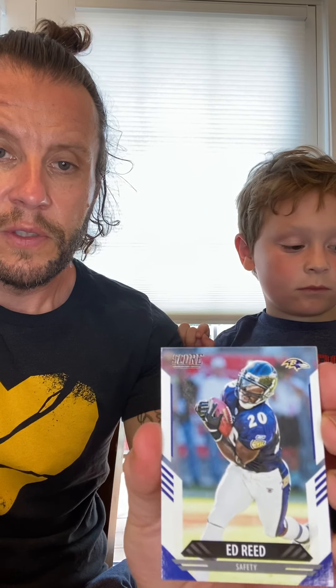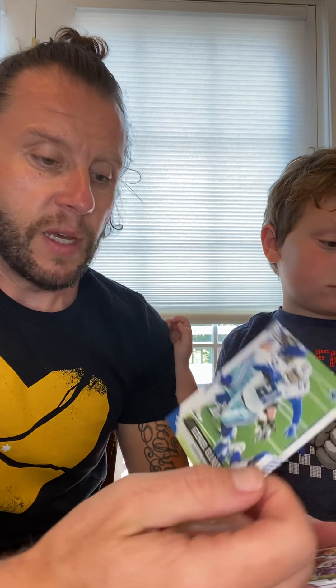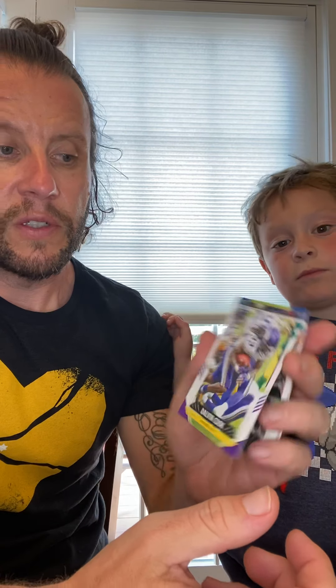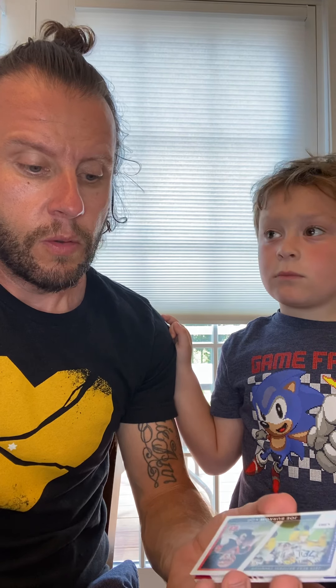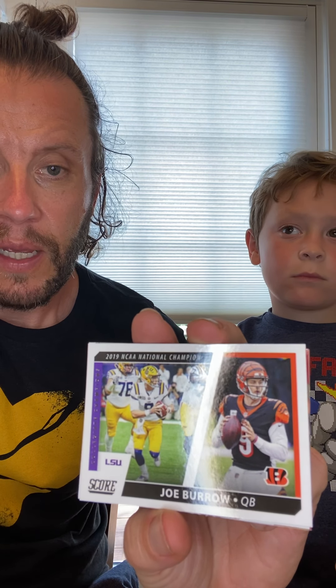Oh, here's a retired Ravens Hall of Famer — Ed Reed. In this product they do put former players in. Ezekiel Elliott. Dalvin Cook — he'll be a high draft pick in most fantasy drafts this year. Another high pick would be Nick Chubb. Philip Rivers — I think he retired. Oh, here we have a Joe Burrow card with his national championship photo and from last year with the Bengals.